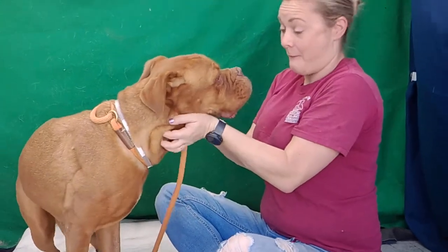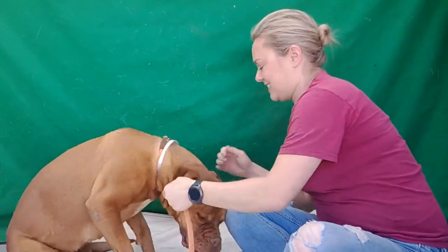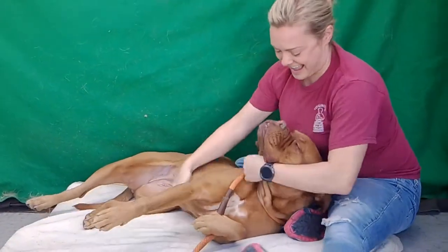She's good on a leash. She's been non-reactive to dogs — we have a really tiny, like 8-pound dog over here and she's great with her. She just loves to meet and greet, and she's just going to be a big ol' lap baby.